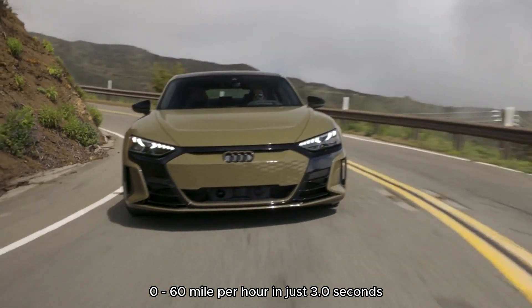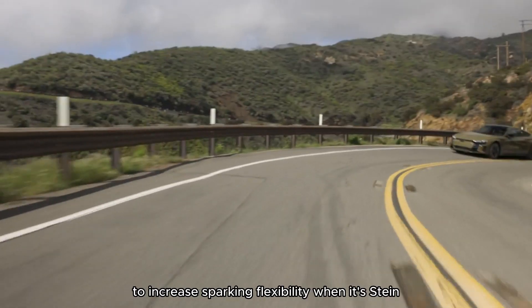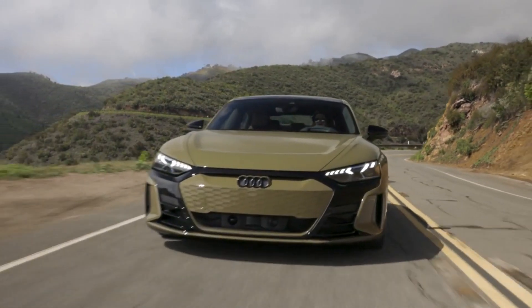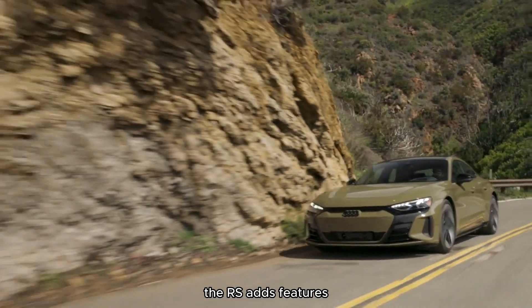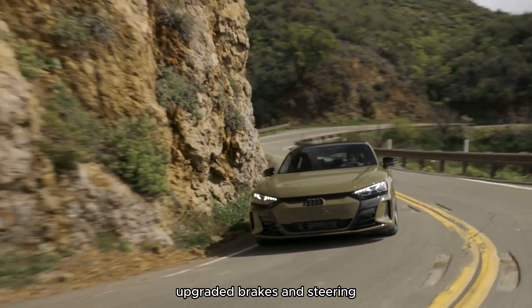Audi is so bullish on an electric future, it plans to phase out internal combustion engine — ICE, as the cool kids say — cars by 2026 in favour of an all-electric line-up. An ambitious goal, surely, but the 2023 RS e-tron GT is another step toward that future.